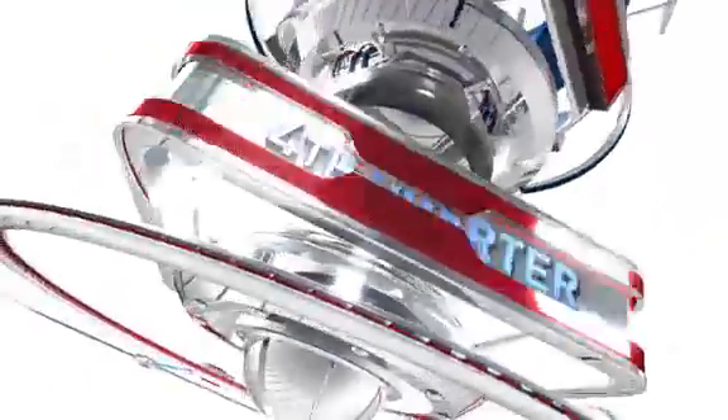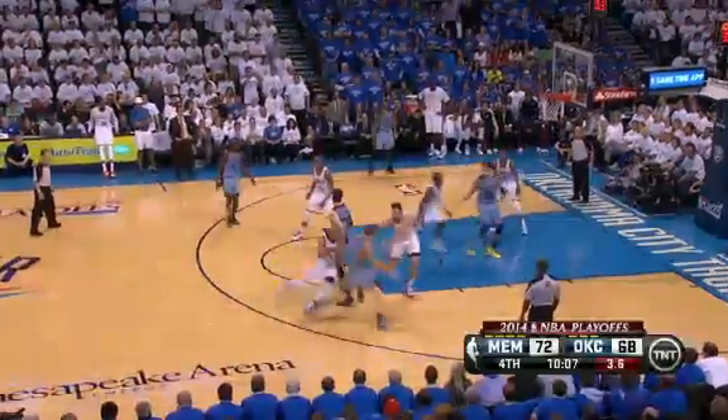But Serge Ibaka was a force on the opposite end. Ed Davis going up for the dunk, but Ibaka rejects him at the rim. And was that a Dikembe Mutombo finger wag?